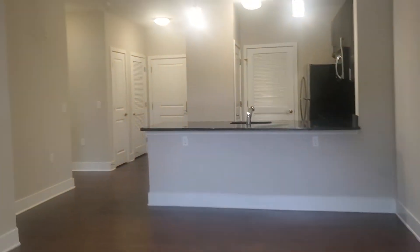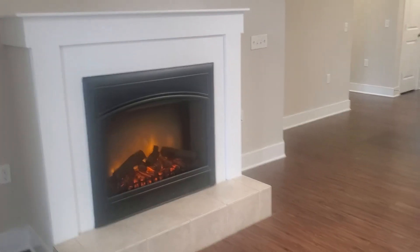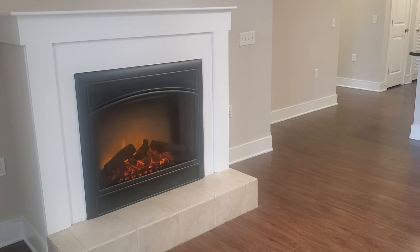And that is our beautiful A2 apartment 1160 here at Hidden Creek. Thanks so much for touring with me today.